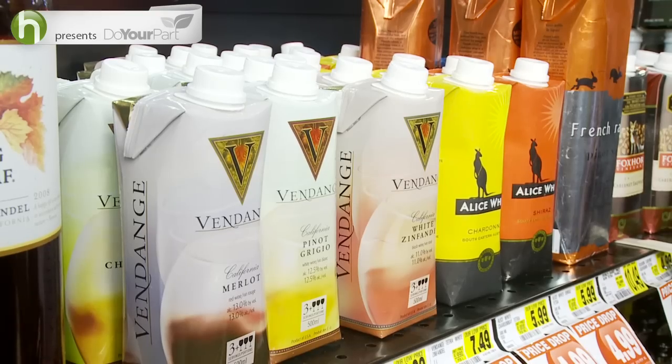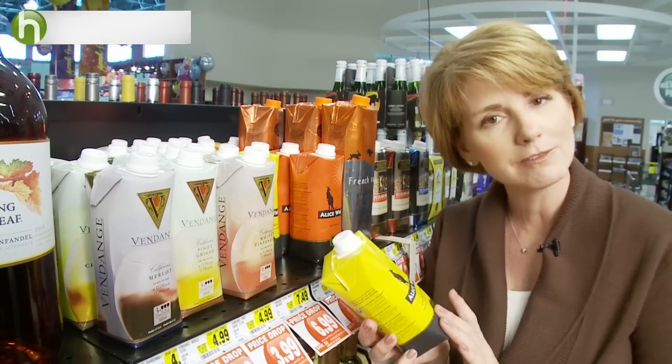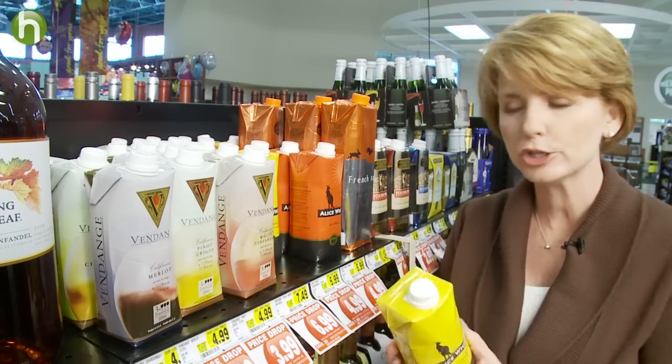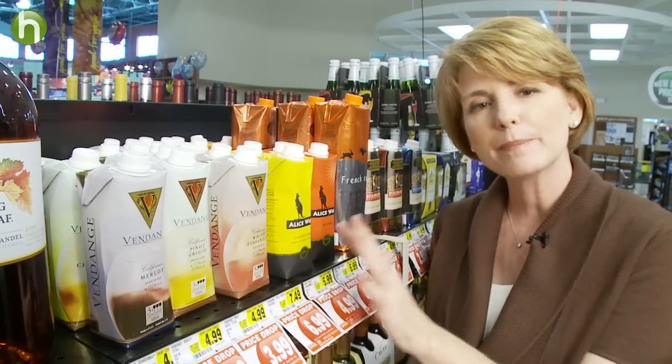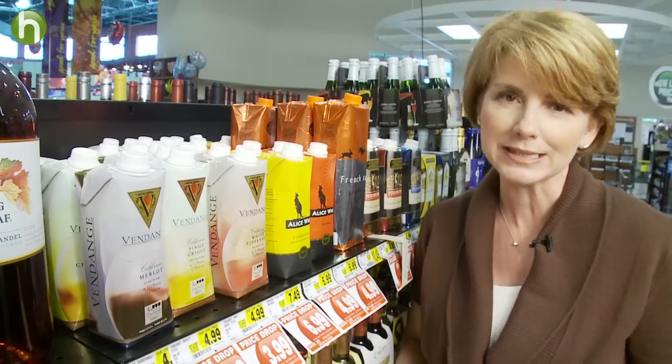Then there are tetra packs. These things are basically like a grown-up's juice box. They weigh much less than a bottle of wine or box, so they take a lot less energy to ship. But because they're made of paper, plastic, and aluminum all together, they're not accepted with many recycling programs.